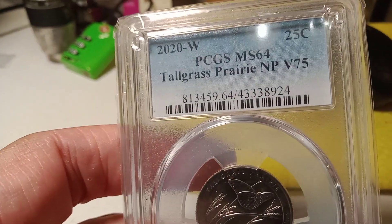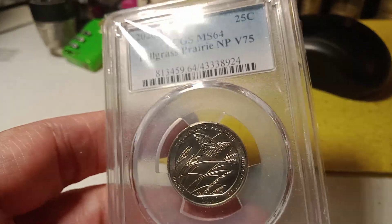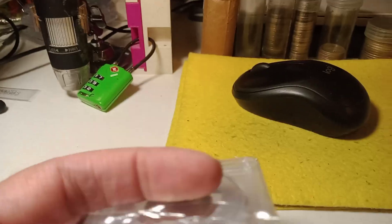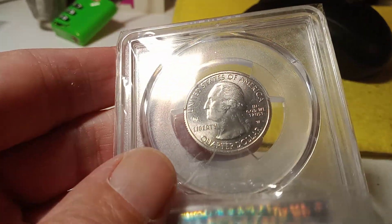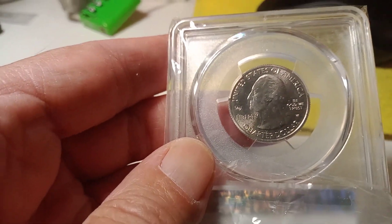Up next, we got a West Point quarter — MS64. That is the tall grass design. And of course on the front it's got that W right there, and we got the V75 in front of George Washington's mouth. Really cool.